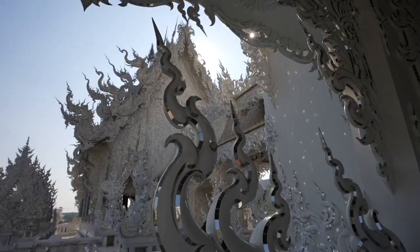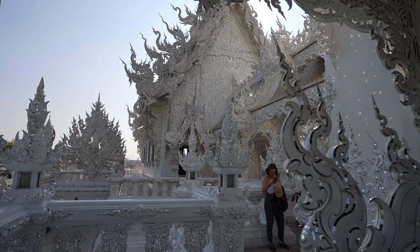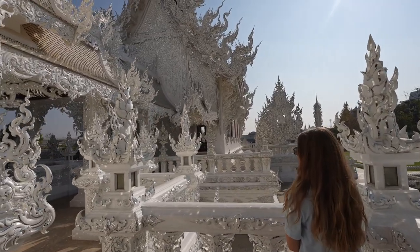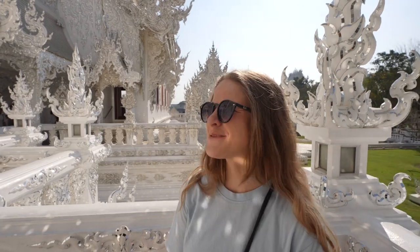The way that the mirrors reflect when there's no sun hitting them, it looks almost like a drawing — like paper. But then when you turn the corner and the sun hits it, it's like an explosion of shiny beauty. What do you think, Hannah? I'm truly amazed.